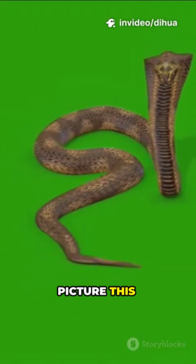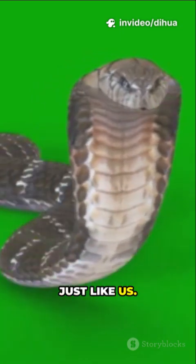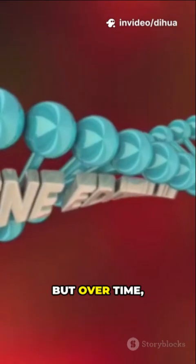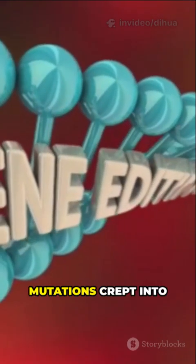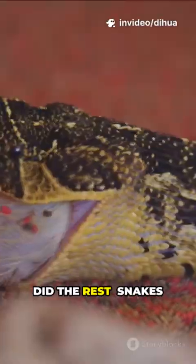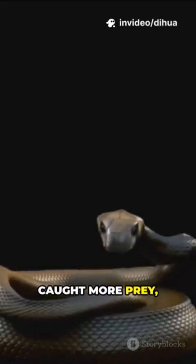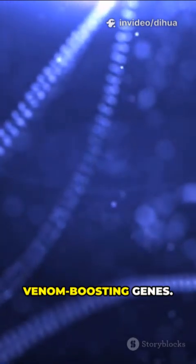Picture this. Millions of years ago, snakes had regular old saliva, just like us — nothing fancy. But over time, tiny genetic mutations crept into their DNA, turning normal enzymes into powerful toxins. Natural selection did the rest. Snakes with a little extra kick in their spit survived longer, caught more prey, and passed on those venom-boosting genes.